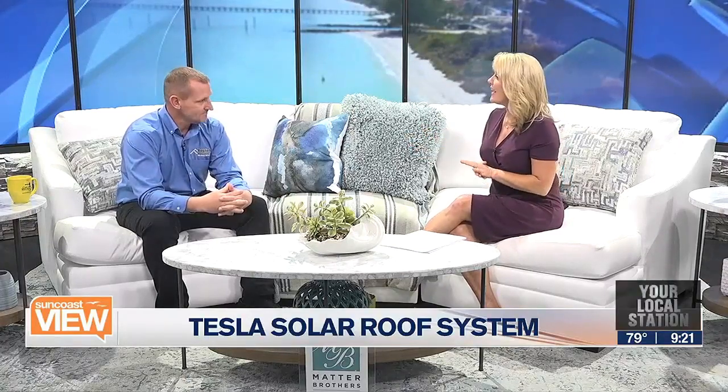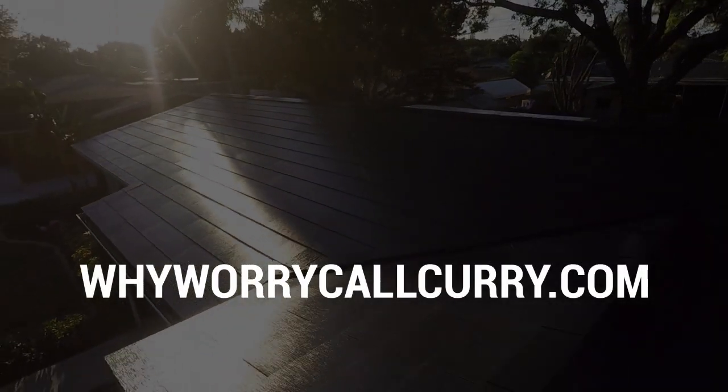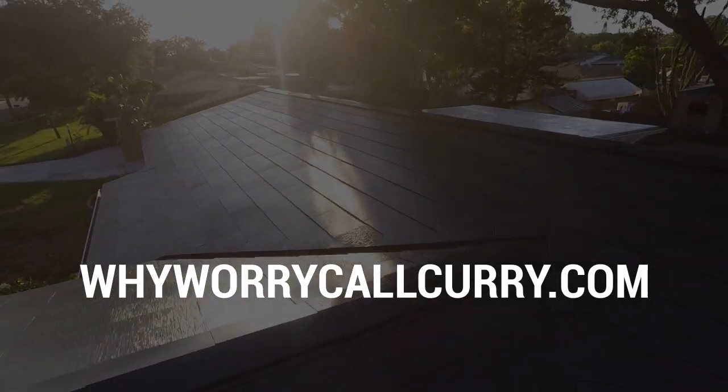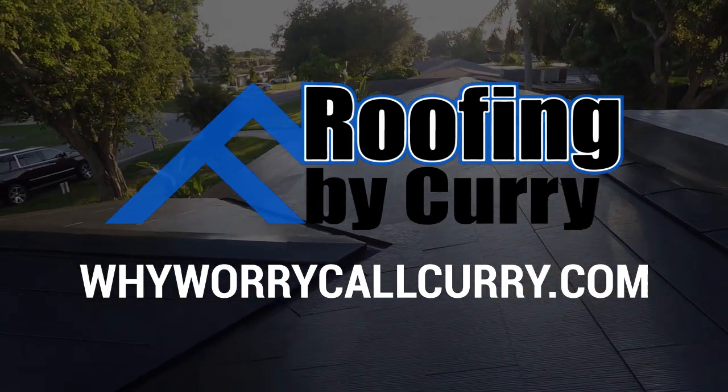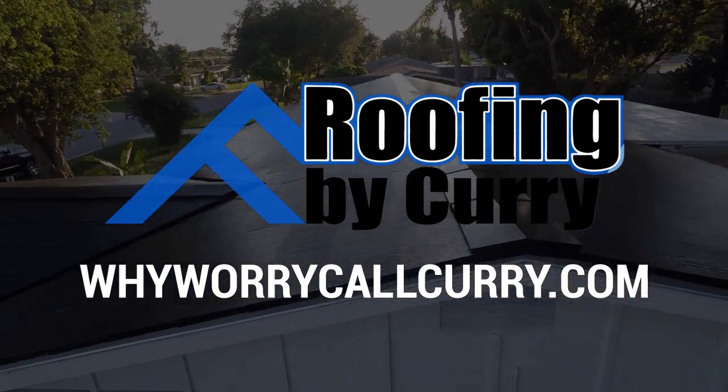Going on almost a year and a half, we've been working and communicating with them from when we first signed the NDAs. Congratulations on being chosen by Tesla — that is certainly quite an honor. And a big thank you for helping bring clean energy right here to the Suncoast. Visit WhyWorryCallCurry.com to find out more about your roofing needs and the Tesla Solar Roof System.